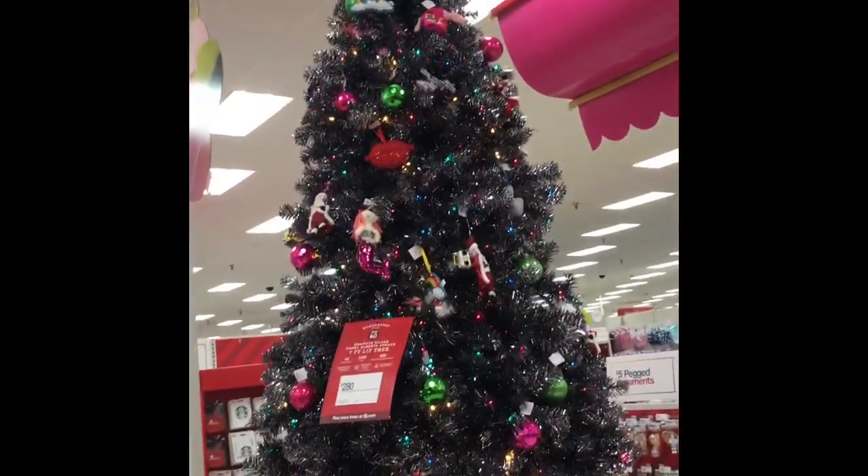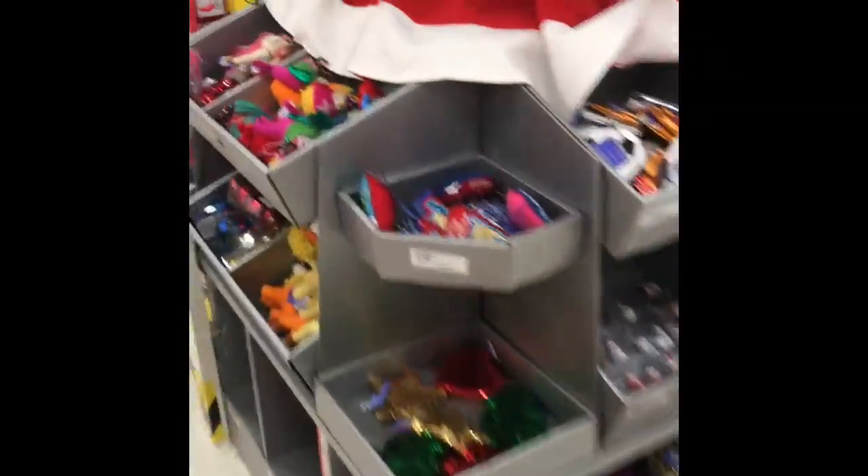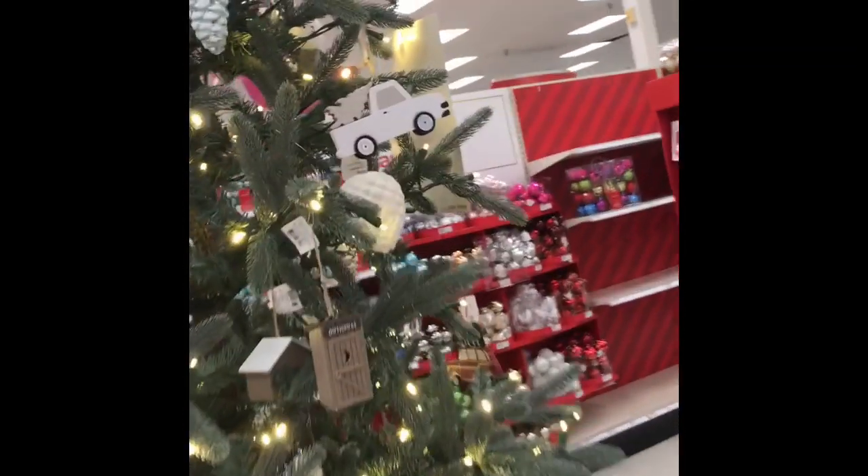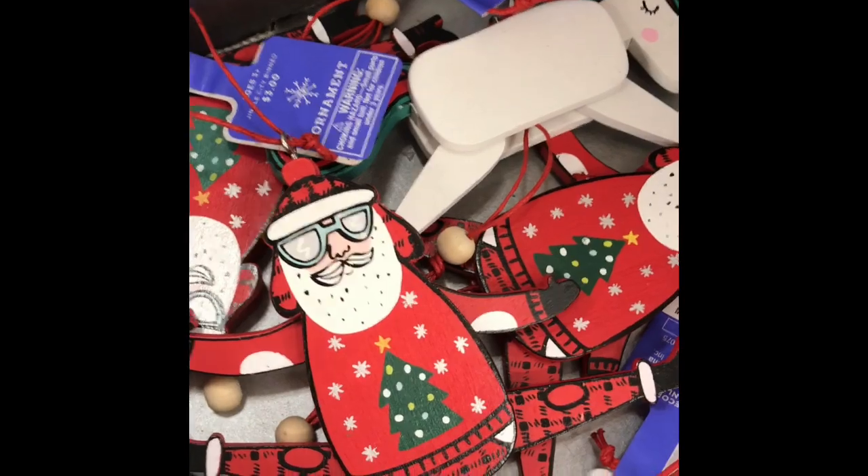Lastly I want to show you their awesome, cute holiday section. In their holiday section they always have all these awesome things and it's super hard to pass by without getting anything. Like, look — they have this cute little sunglasses Santa.